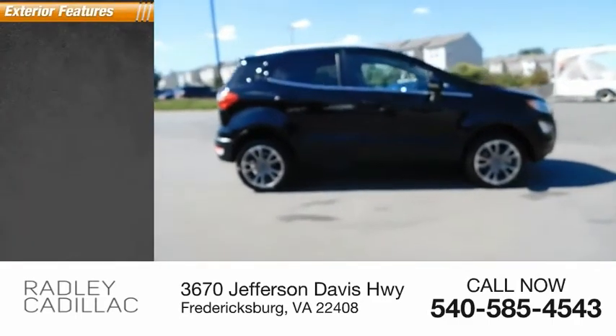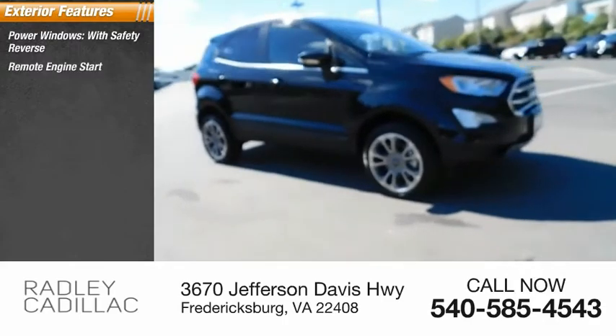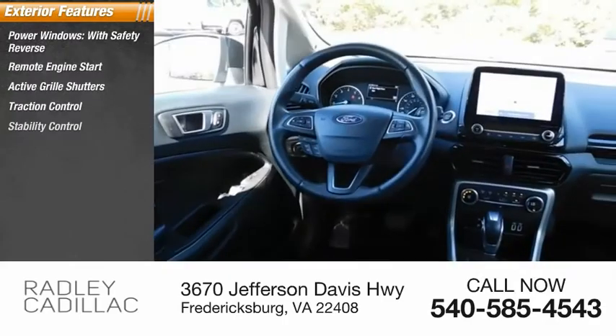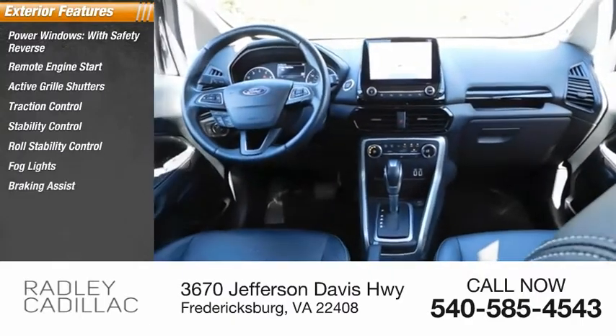Here are some of this vehicle's great options: power windows with safety reverse, remote engine start, active grille shutters, traction control, stability control, roll stability control, fog lights, braking assist, power brakes.